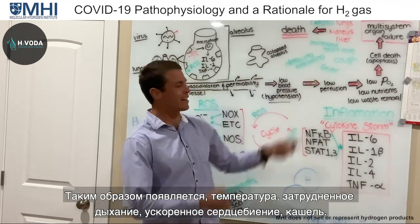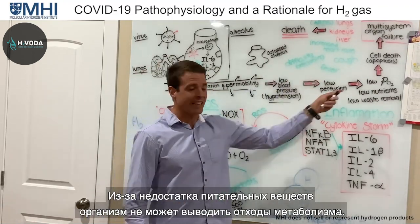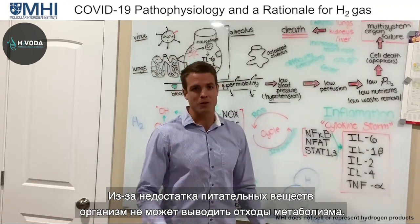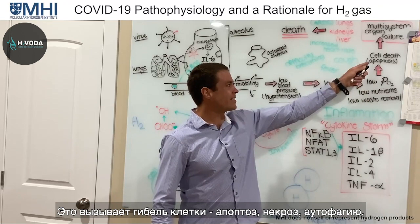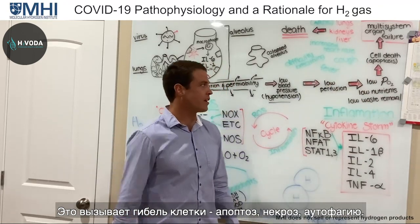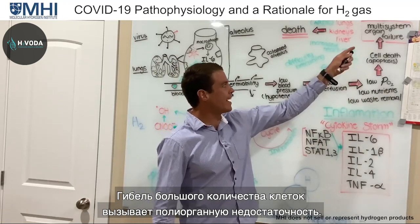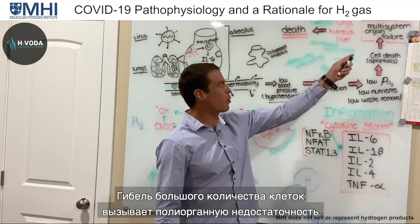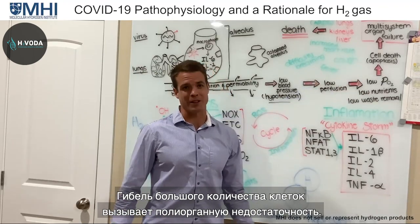So you have fever, difficulty breathing, higher heart rate, and a cough. You're also not getting nutrients to the cells or removing metabolic waste, which causes cell death — apoptosis, necrosis, autophagic cell death. This essentially kills our cells and causes multi-system organ failure.